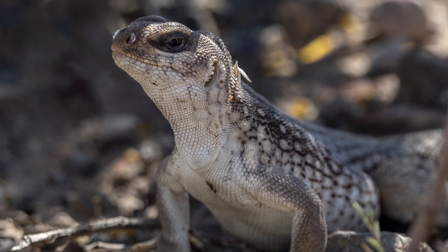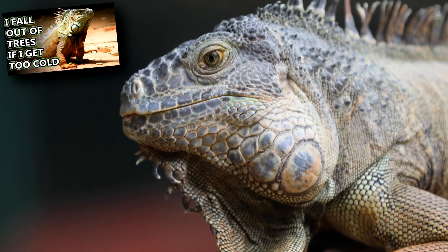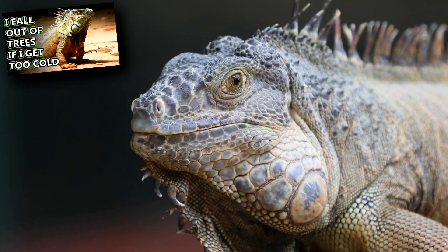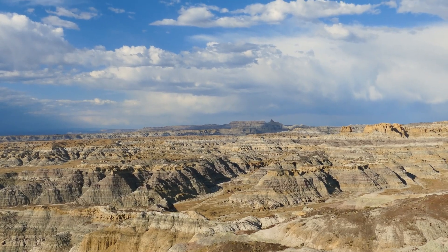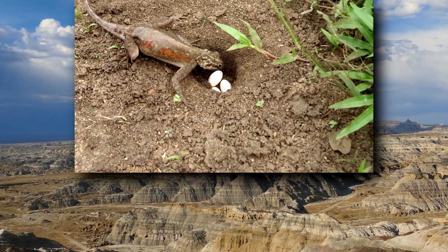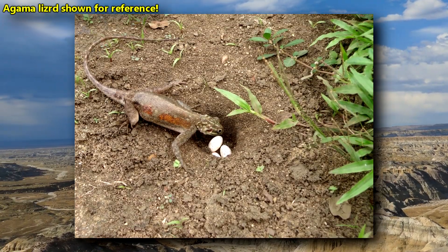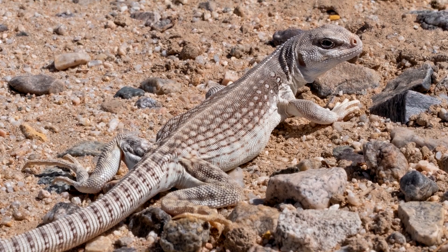Desert iguanas are territorial. Males compete over females by showing aggressive behavior toward each other, such as push-ups, as seen in other iguana species. Mating occurs from April to July. The female gestates between two and three months before digging a nest in which to lay her eggs. She'll lay three to eight eggs and leave them forever.